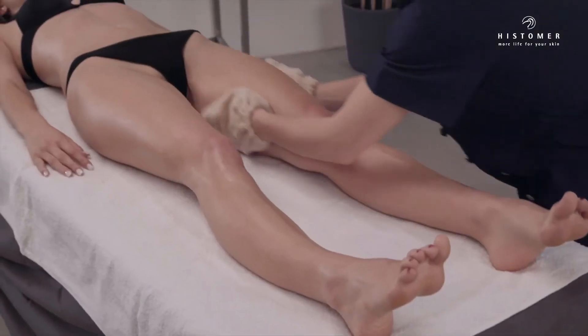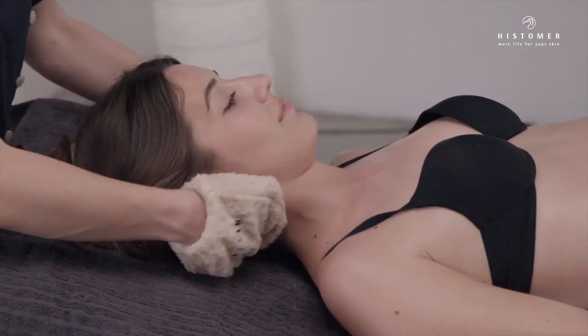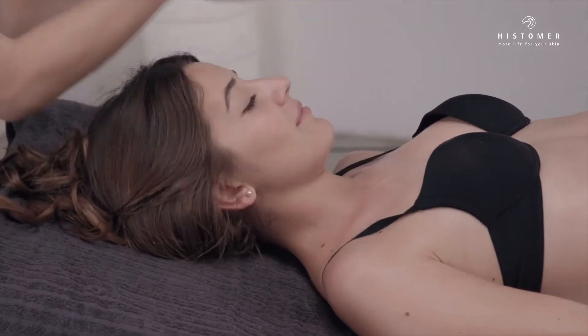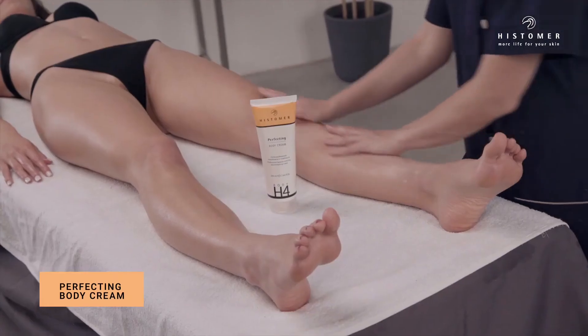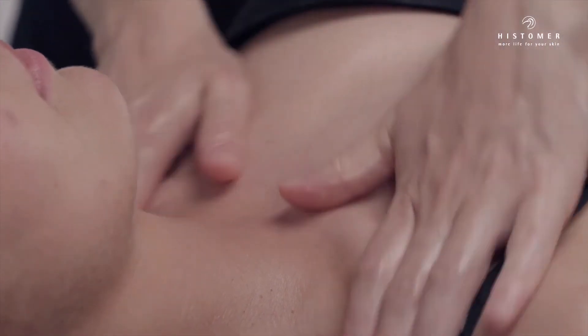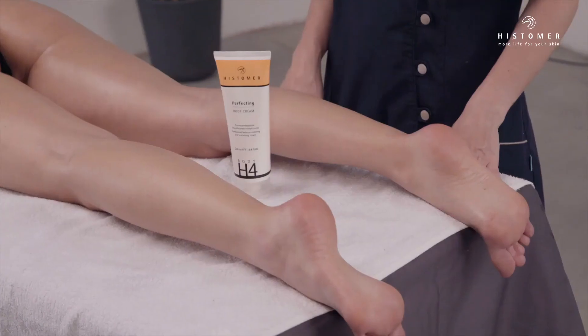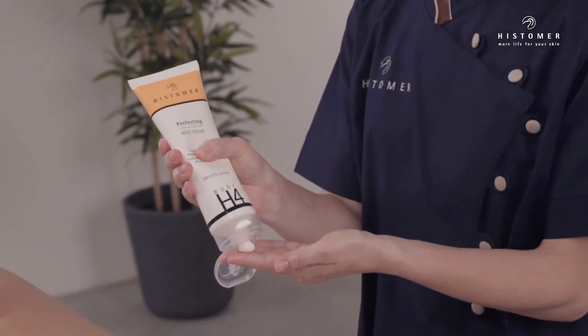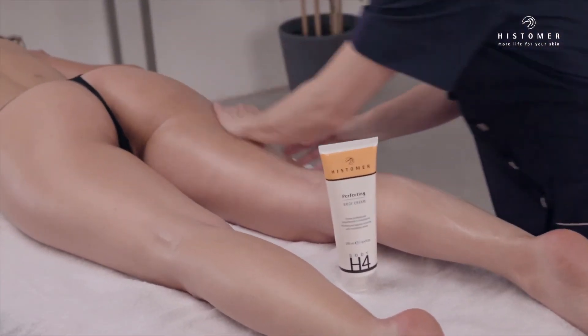After 10 minutes, remove the mask with sponges soaked in warm water. Apply Perfecting Body Cream on dry skin, massaging until completely absorbed. Perfecting Body Cream is the final cream specifically designed to finish and reinforce the complete revitalizing Body H4 treatment.